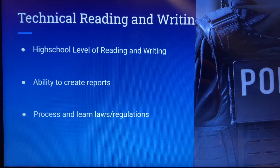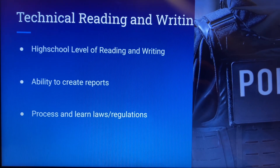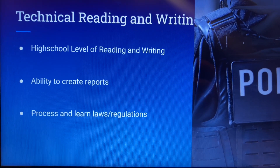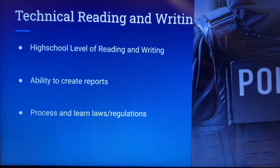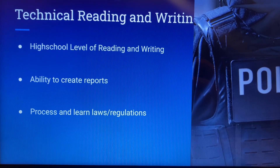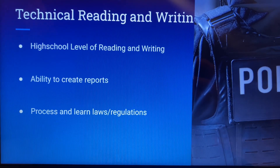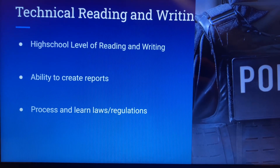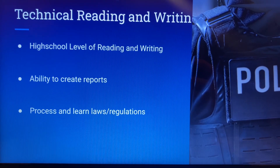Reading and writing. The technical reading and writing requirements within policing are pretty simple — you need to be able to read and write at the level of a high school graduate. You need to be able to do this because you're going to be creating reports of events that happen. One thing to note about writing reports in policing is that most of the time you are doing your reports under a huge amount of stress.